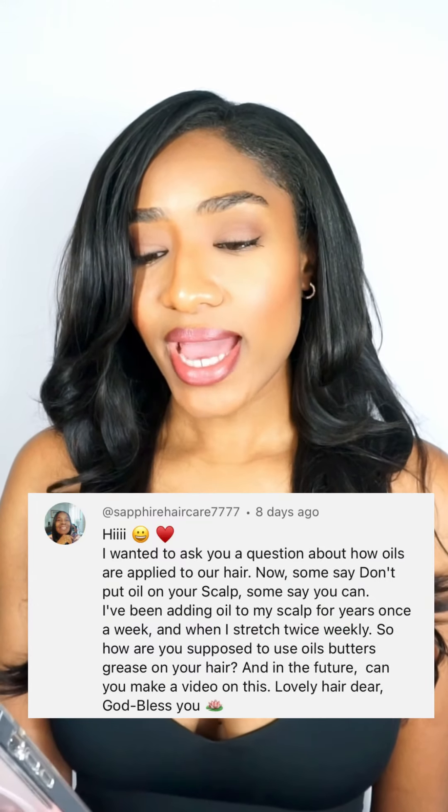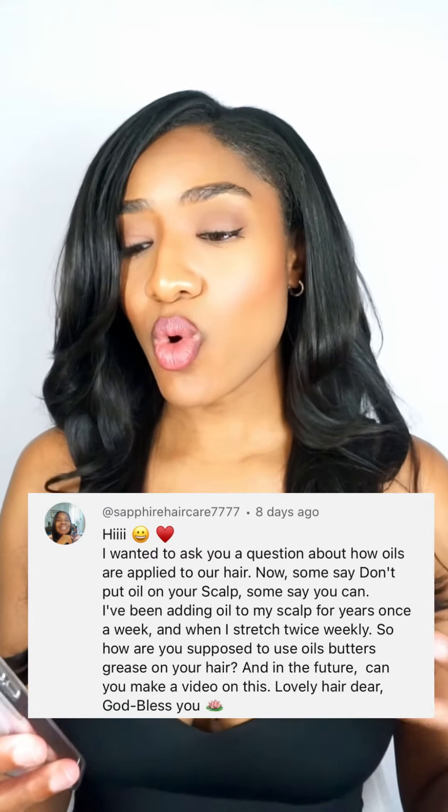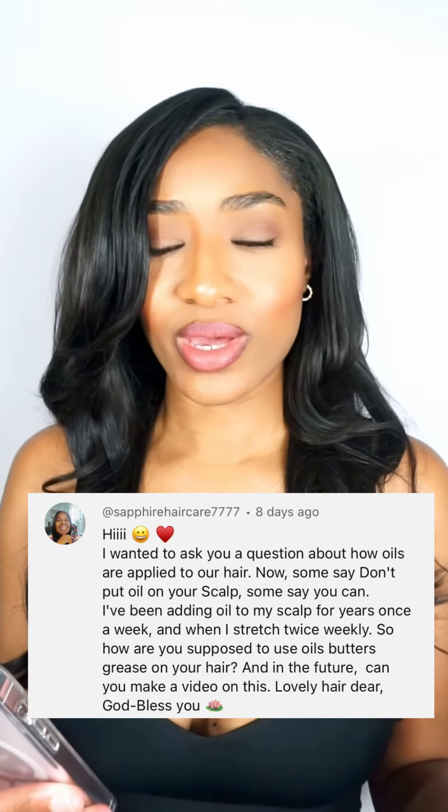So she says: 'Hi, I wanted to ask you a question about how oils are applied to our hair. Some say don't put oil on your scalp, some say you can. I've been adding oil to my scalp for years — once a week, and when I stretch my relaxer, twice weekly. So how are you supposed to use oils, butters, and grease on your hair? And in the future can you make a video on this?' God bless you, and thank you so much for leaving that comment.